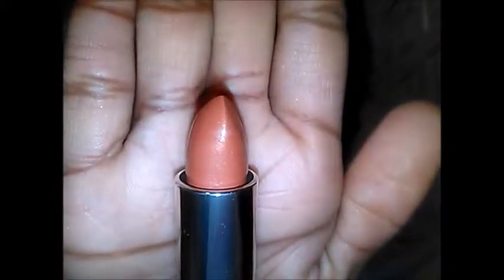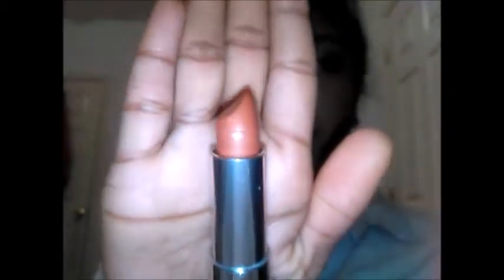The first thing I see is one of the Maybelline Nude Lipsticks. This goes for about $5.29, so you already get your money's worth for the box. The color on this one is 925 Maple Kiss — it's a nice golden color. And this is a full size product, so it's really good.